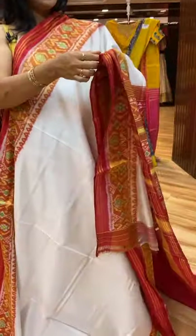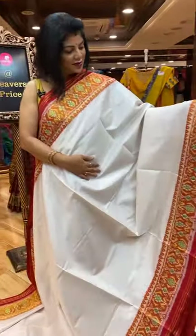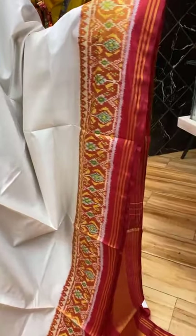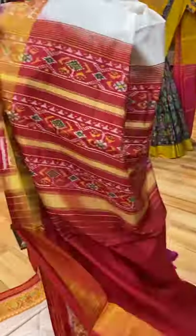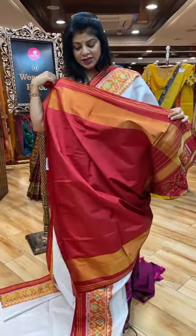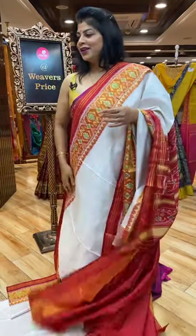Beautiful half white with red combination — plain saree to maintain the classiness. Very classy. The border is tissue with plant butas, contrast border and zari lines. Pallu contrast with plant butas borders and lines. And the blouse contrast plain with border. Very pretty blouse, lovely combination.